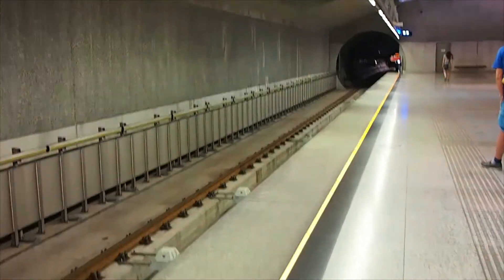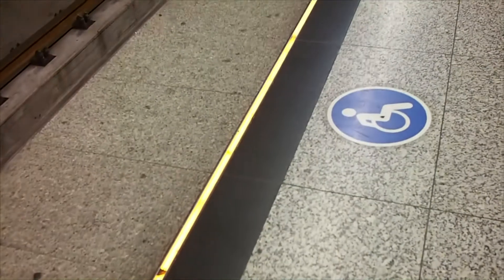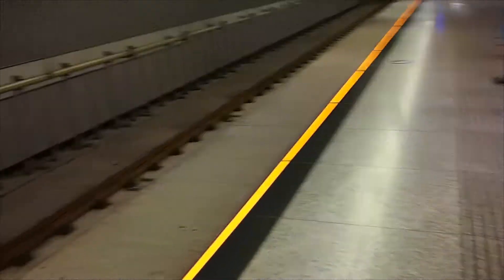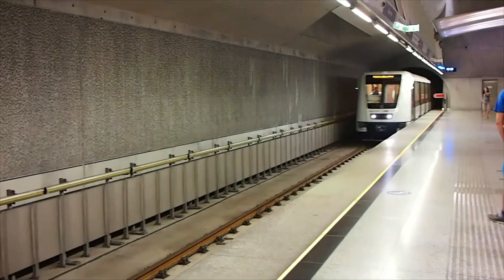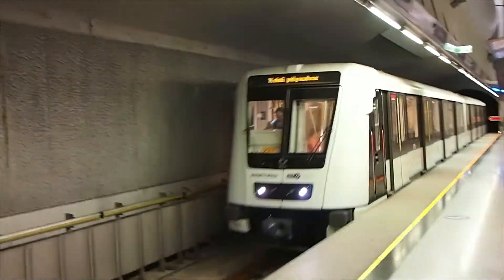We've got a train approaching, and as we can see, the yellow line flashes to warn people of the train's pending arrival. And here we have the train.